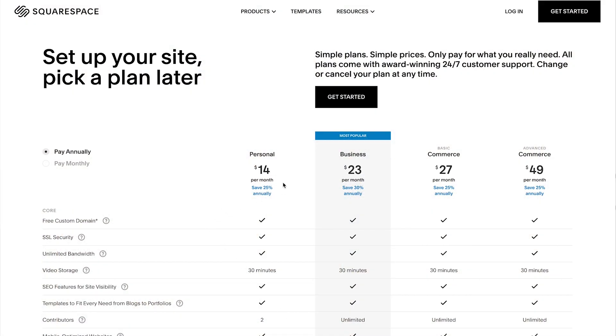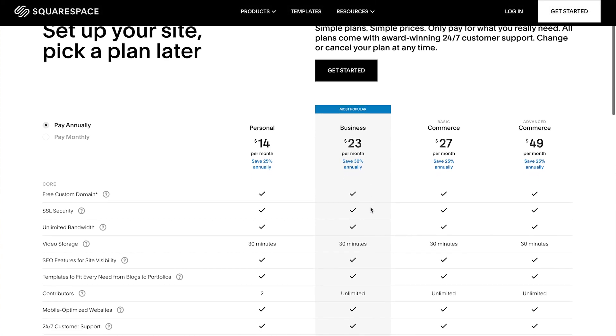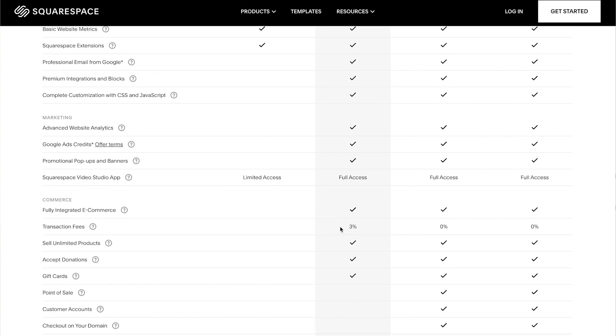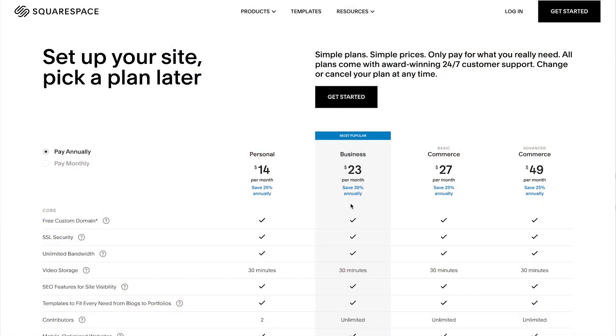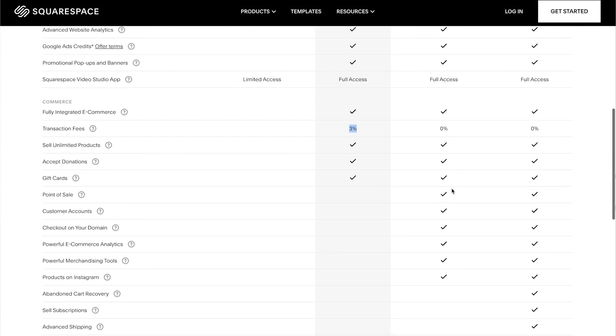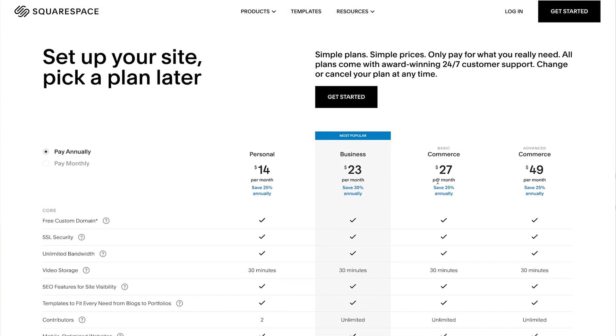Squarespace technically starts at $14 per month, but that's for a personal website — you don't get an e-commerce website on that plan. So you'll be starting at $23 per month for building an online store. I will say, if you're going with Squarespace, I wouldn't necessarily go for the $23 per month plan. I would actually bump up to the $27 per month option. The $23 per month plan has a transaction fee of 3%, whereas the $27 per month plan has no transaction fee. The difference between the two monthly plans is only $4 per month.